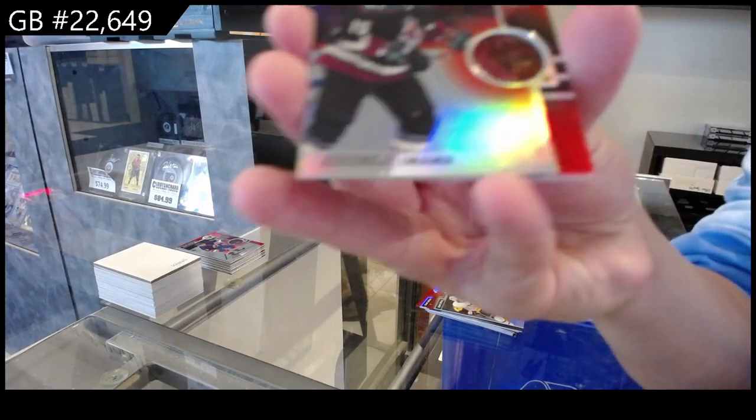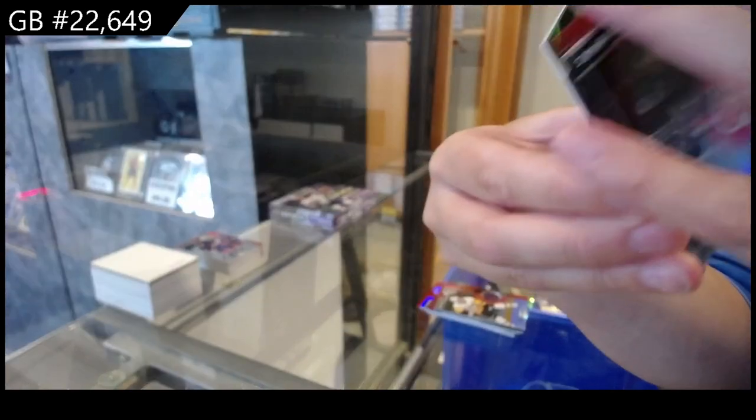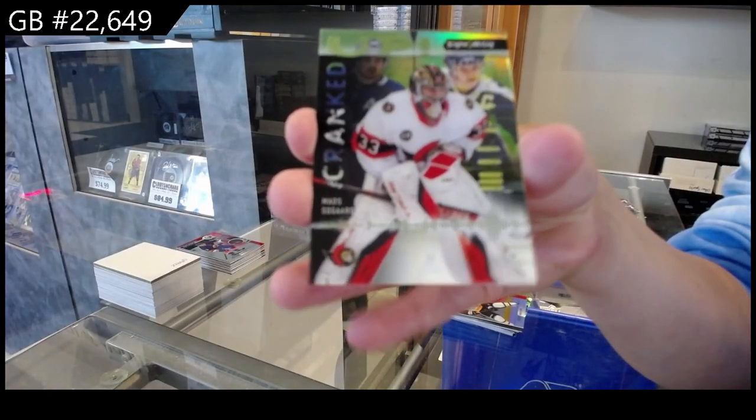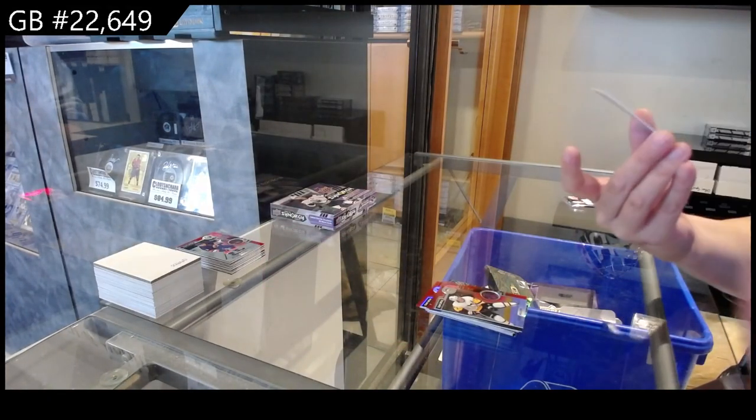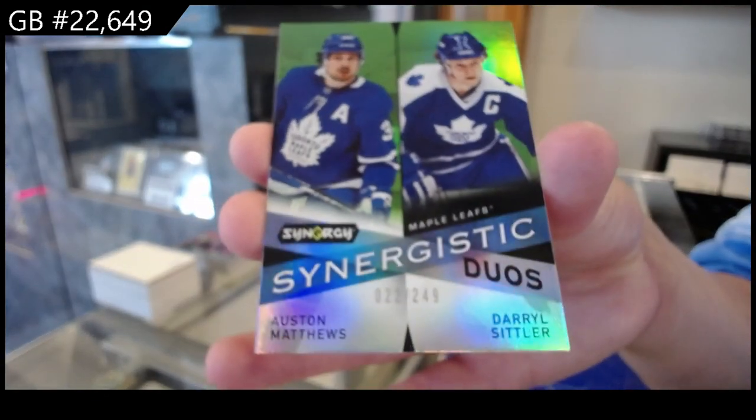We have a red for the Arizona Coyotes of Hossa. Cranked Up, numbered to 699, for Ottawa of Sogard. And a Synergistic Duos, numbered at 249, for Toronto of Matthews and Sittler.